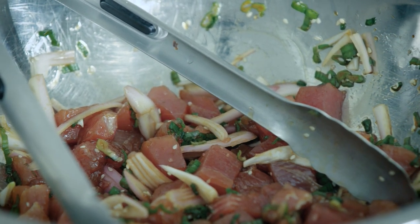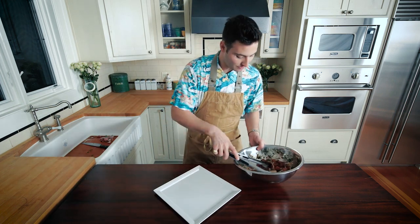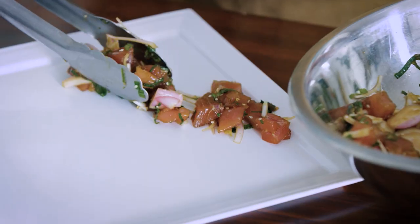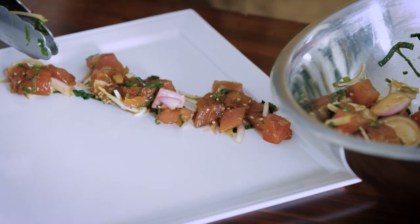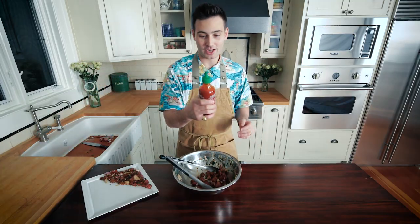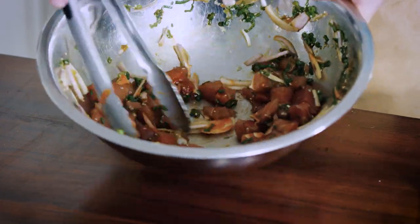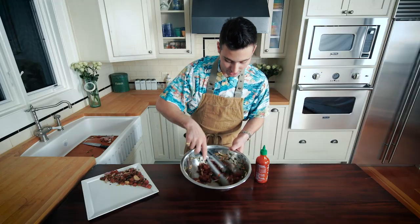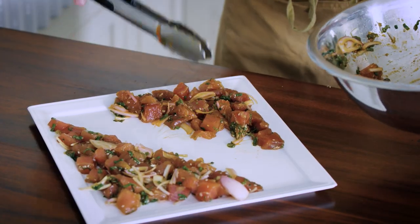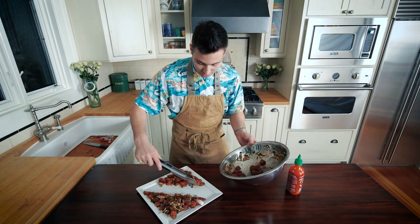I'm going to make two types. This is going to be my regular poke, and then we're going to make a spicy poke. For all the people that don't like spicy food, this one's for them. And for people who like spicy food, I'm going to take my sriracha and just squirt a little in the mix. I like using sriracha, but you can also use wasabi or kimchi to give it a nice little spicy flavor. If you don't like raw fish, you'll like this — this is how I got into eating raw fish; I first started out with poke.